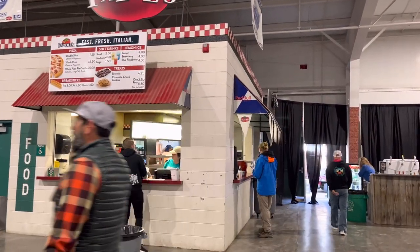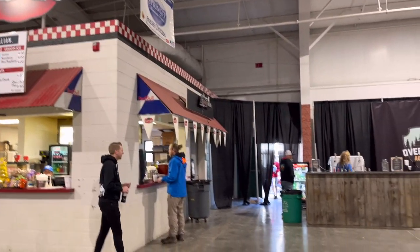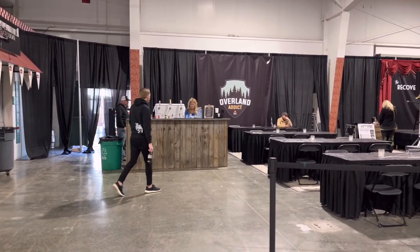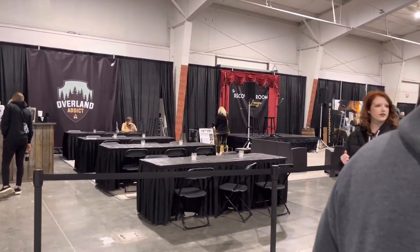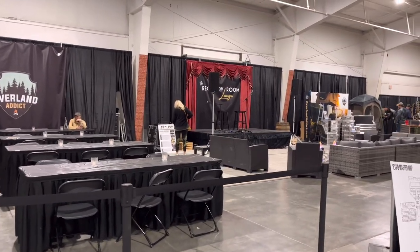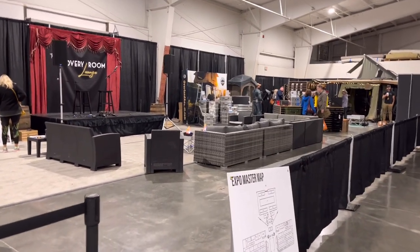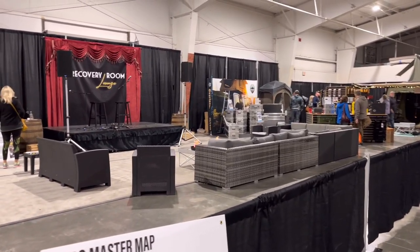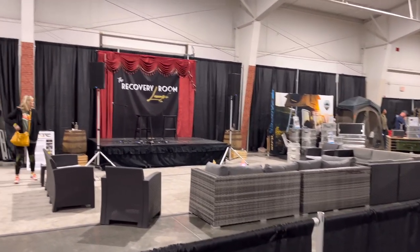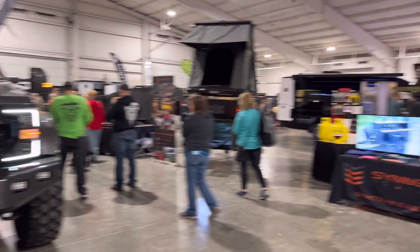So if you get hungry, you can go grab some Bozolis. If you get where you need an alcoholic drink, you can hit the bar. And I'm assuming they're gonna have some kind of live music or something later. They even have soft chair seating and they call it the recovery room lounge. That's kind of cool that they have that for people. I might have to hit the bar later.